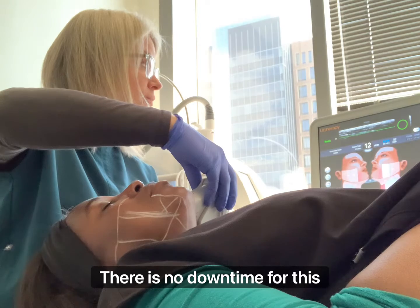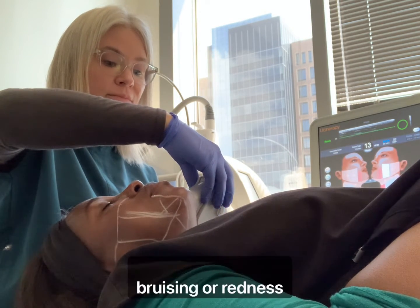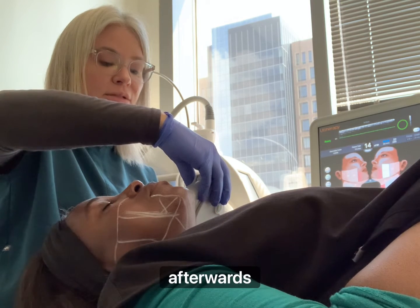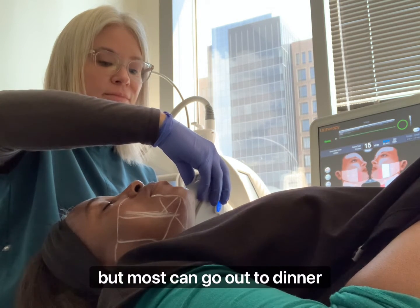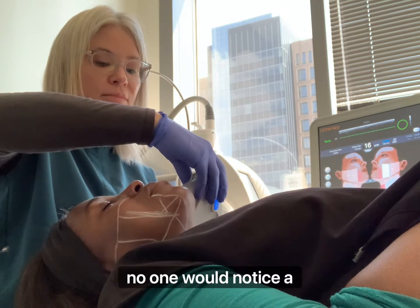There is no downtime for this procedure. Some patients may have slight bruising or redness for a day or two afterwards, but most can go out to dinner the night after treatment and no one would notice a thing.